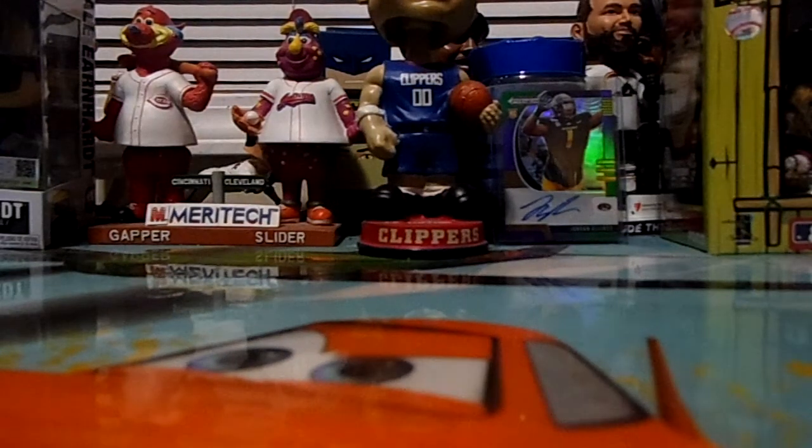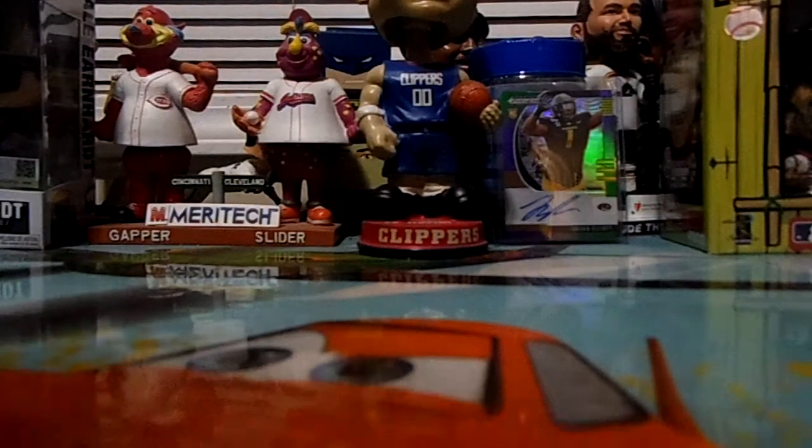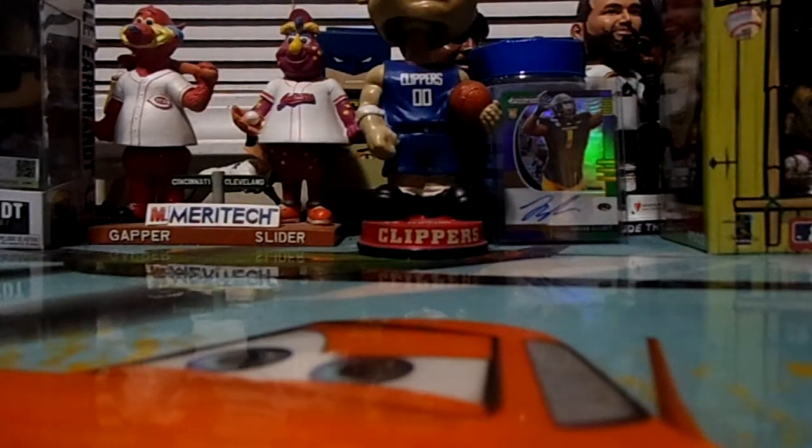Hello YouTube, this is Lil Mr. Hardcore, aka Robert, with a couple of pickups. Found these at a mall — we live kind of a little ways away from this one big mall and we decided to drive up there today.